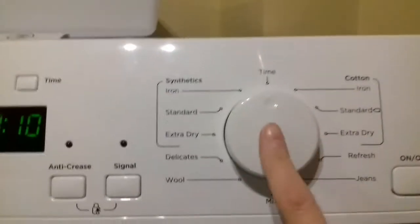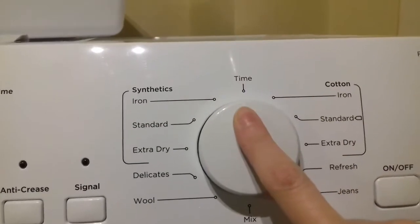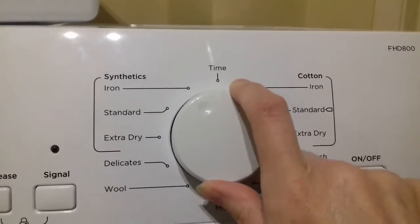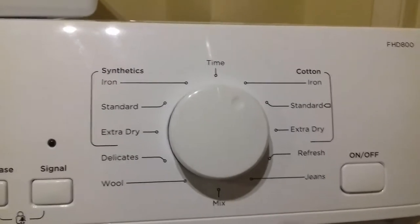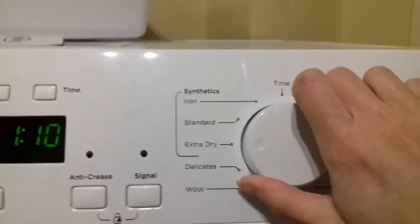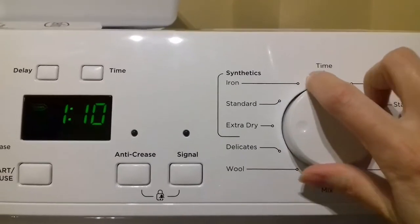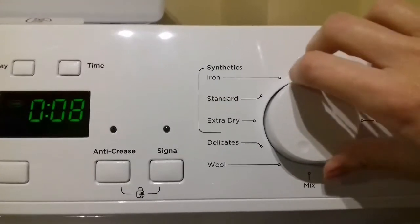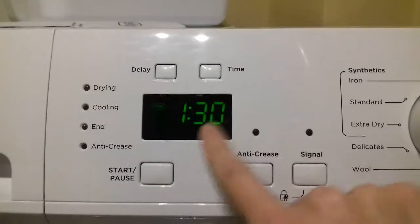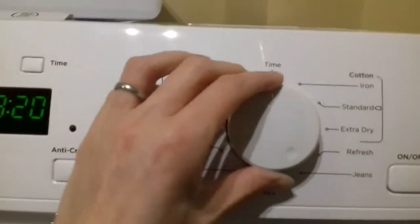The program dial is really straightforward. At the top you have time. Then you have delicates, woolens, jeans, refresh, synthetics to the left, cottons to the right, and mixed in the middle. You can see the different cycle times — wool is just eight minutes, mixed is an hour and thirty. Whatever's on the clock, it counts down until you finish.